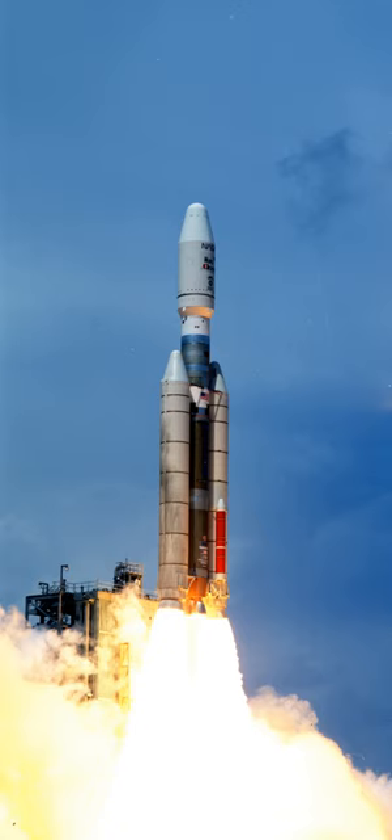The launch received the International Designator 1990-001, using the UTC date. The second launch occurred on 14 March, and carried the Intelsat 603 satellite. The rocket's second stage failed to separate, and the payload could only be released from the rocket by means of jettisoning its kick motor. It was later visited by Space Shuttle Endeavour on mission STS-49.